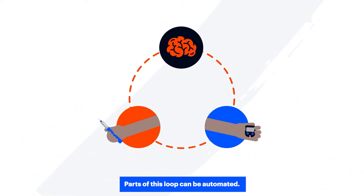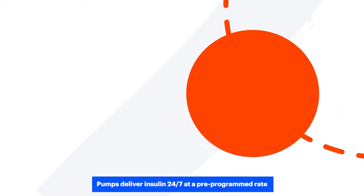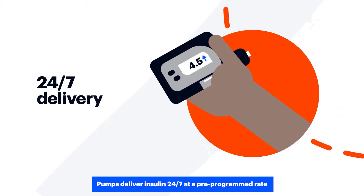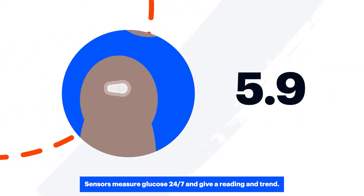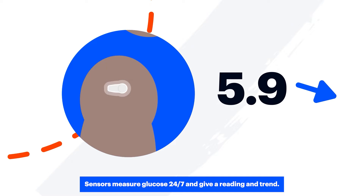Parts of this loop can be automated. Pumps deliver insulin 24-7 at a pre-programmed rate. Sensors measure glucose 24-7 and give a reading and trend.